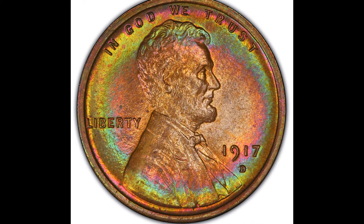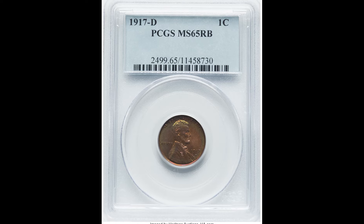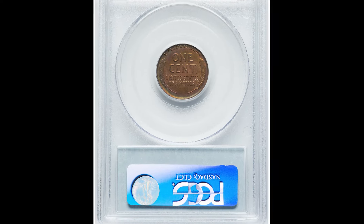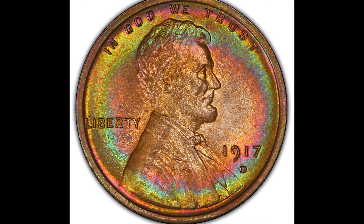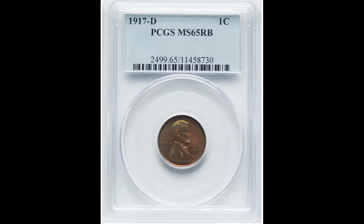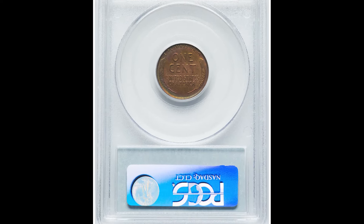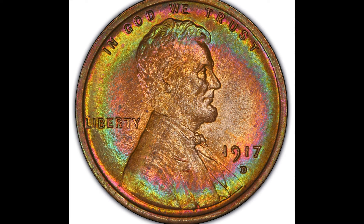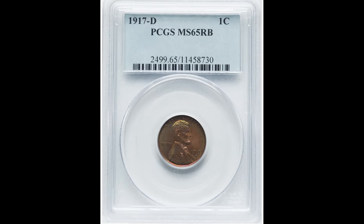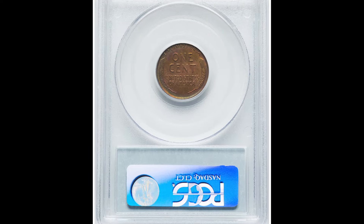This 1917-D one cent wheat coin graded by PCGS at Mint State 65 red and brown sold for $6,900. The first thing you'll notice is a crazy coloration toning on this coin. Toning is a natural process that happens depending on where the coin is stored and the environmental conditions it was kept in. It's going to be a combination of the grade and the toning that is causing this coin to sell for so much money.